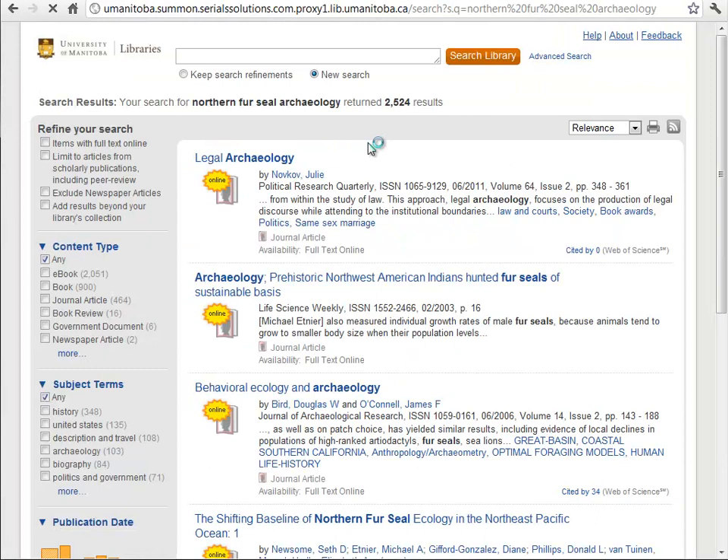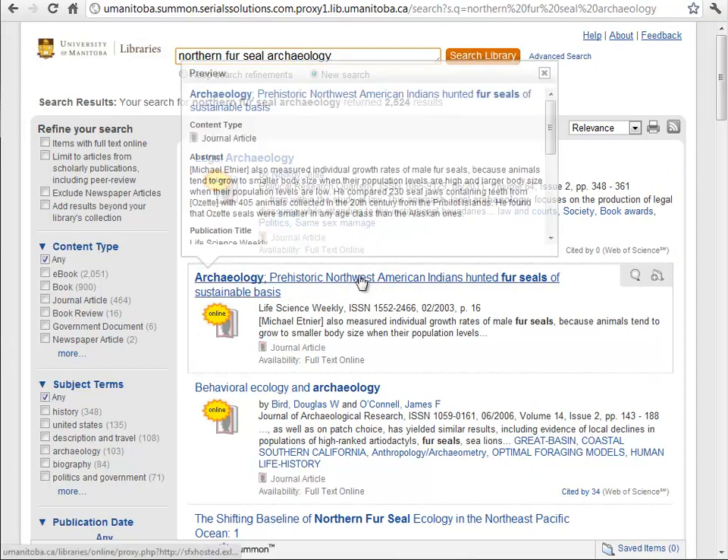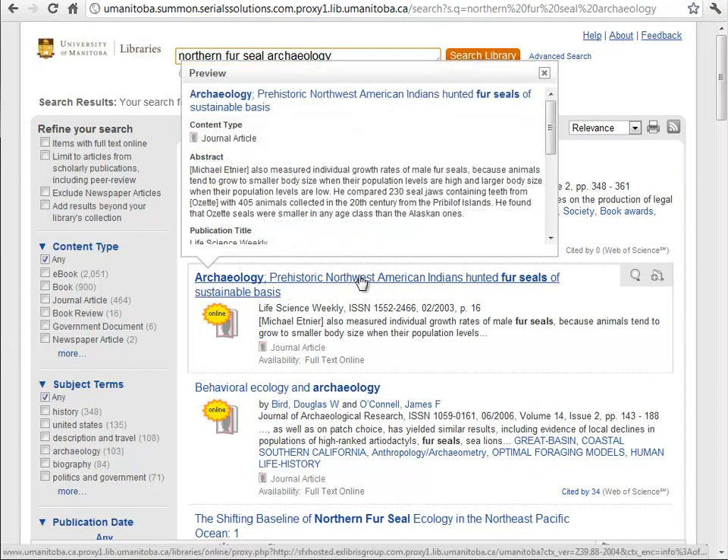Here is the Summon results page. You can see we have been presented with 2,500 results and they're listed here. If we see a result that might be interesting to us, we can hover over the title and a preview box opens where we can read the abstract.